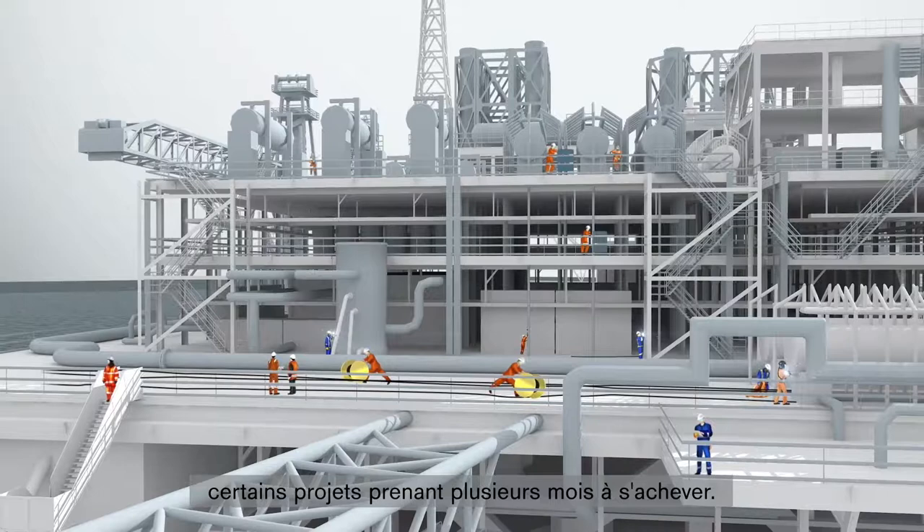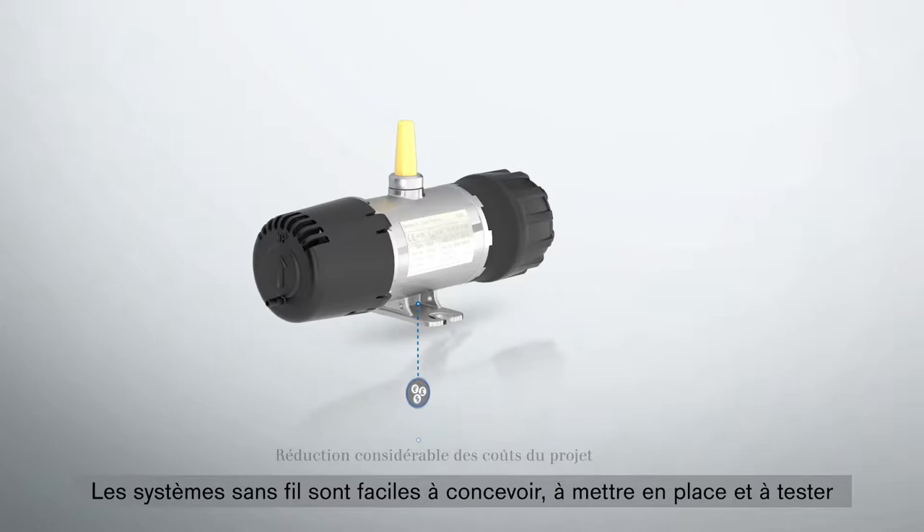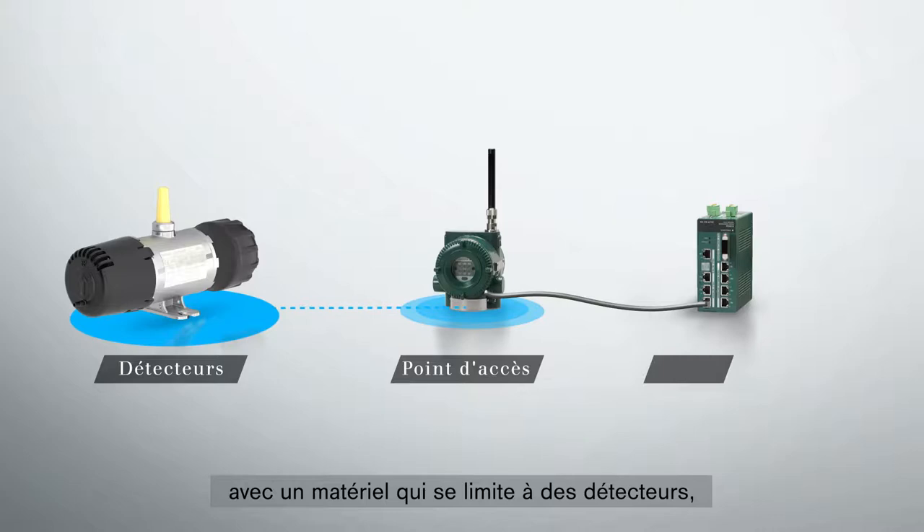Wireless gas detection changes the dynamics and economics of deployment and can significantly reduce overall project costs. Wireless is easy to design, build and test, with hardware minimized to just detectors, access points and data gateways.